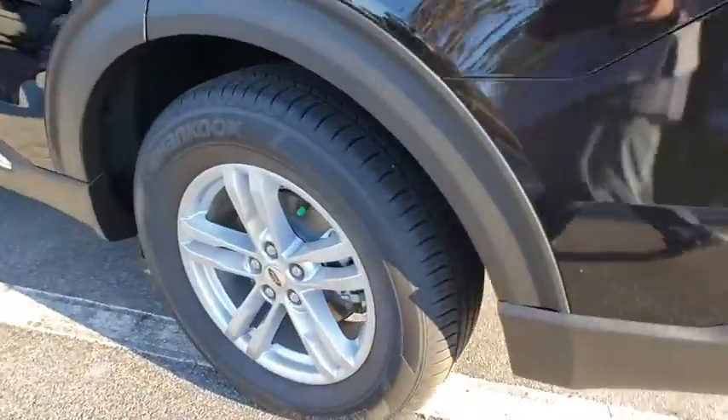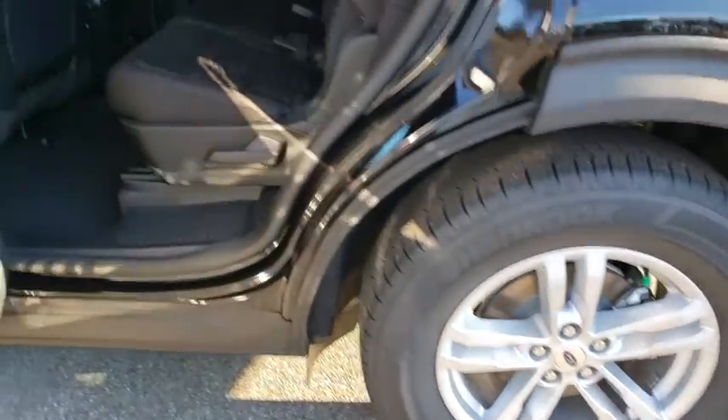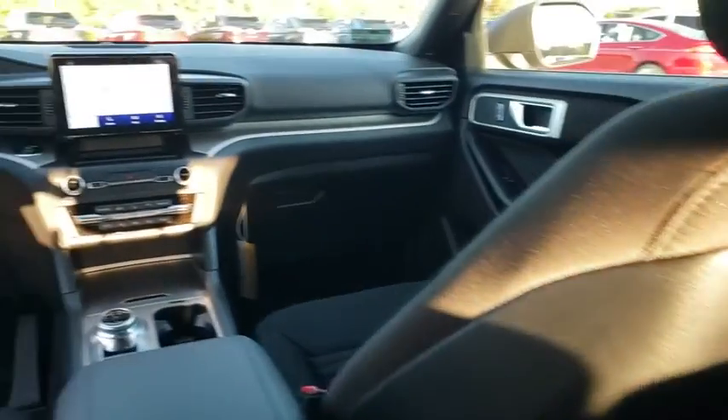Power passenger seat, Bluetooth, leather wrapped steering wheel, adjustable steering wheel, power steering, keyless start, aluminum wheels, cruise control, floor mats, four-wheel disc brakes.